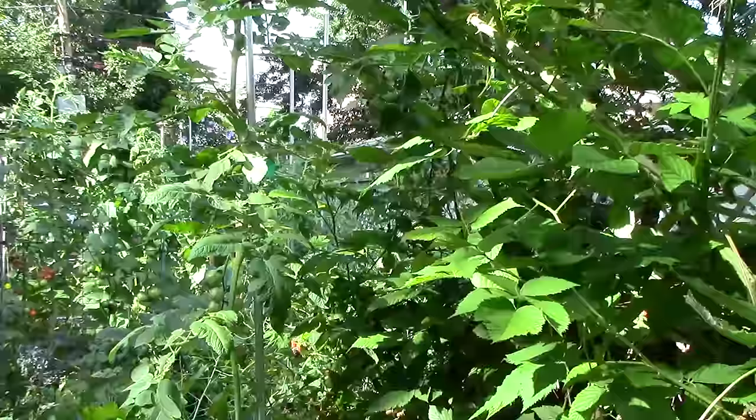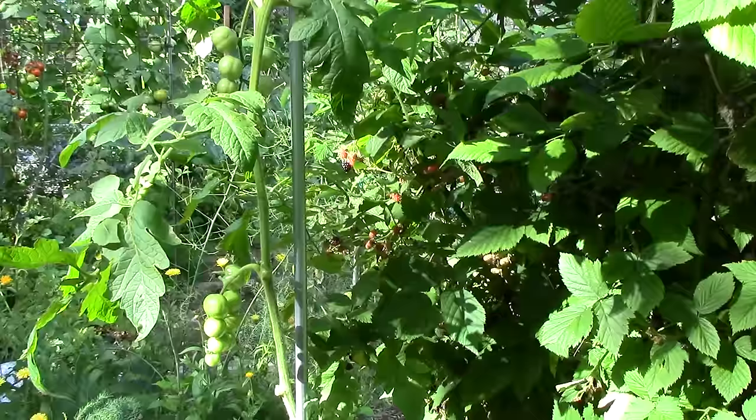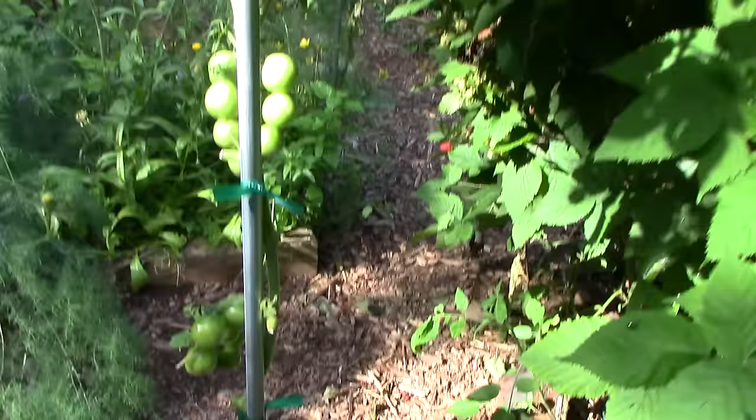Before this organic Sweetie cherry tomato reached its current height of 9 feet, it only received 2 to 3 hours of direct sun each day. It's shaded on the east by blackberries, on the south by the house, and on the west by trees. Nevertheless, it's growing strong and bearing ripe fruit.